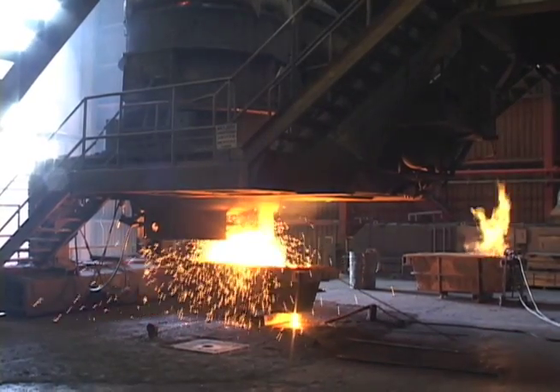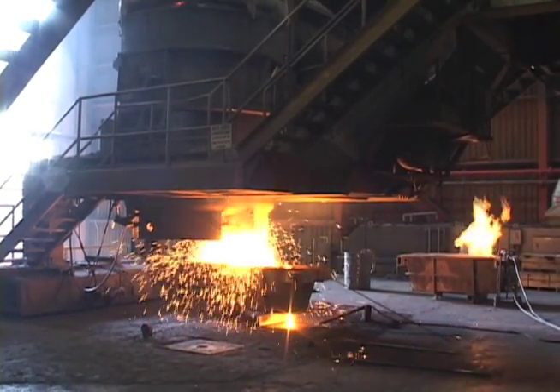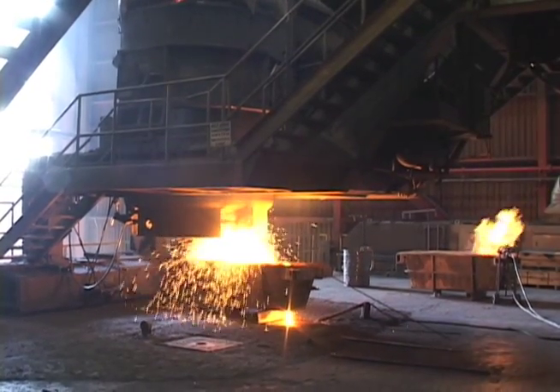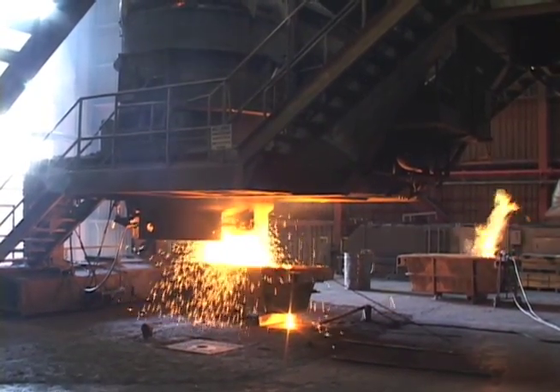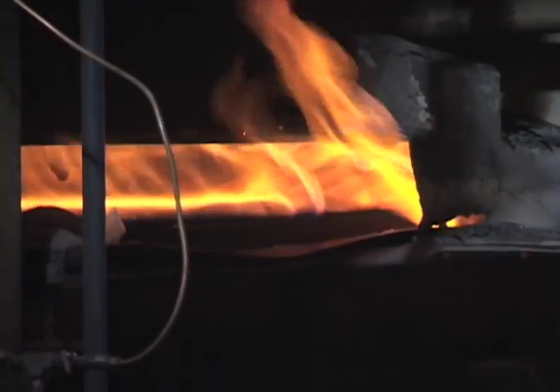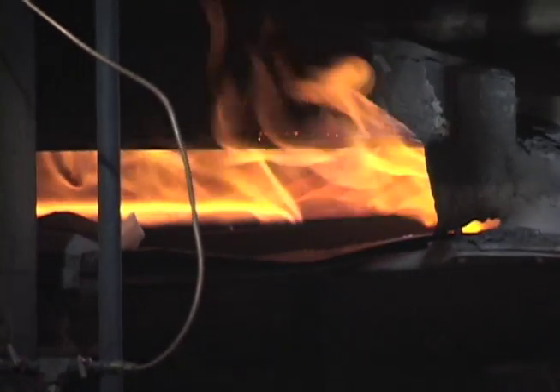The heat is then brought to the atomizing deck, where the liquid steel is teemed into a high-velocity, high-pressure, annular jet of water to form a powder. This powder is then conveyed to subsequent processes that dewater, dry, and classify the material for the annealing operation.